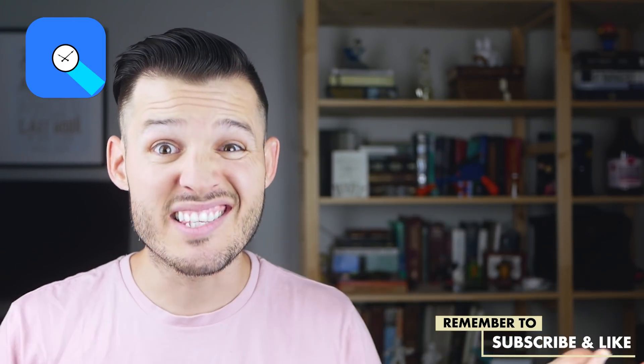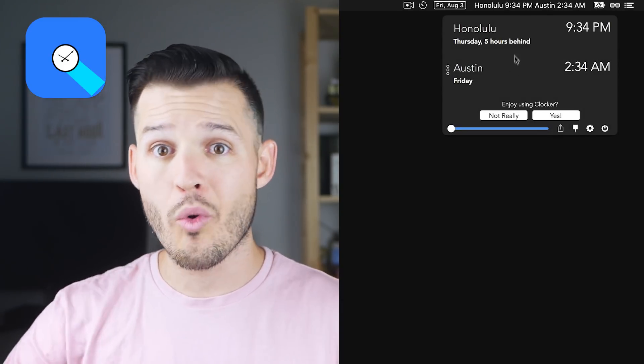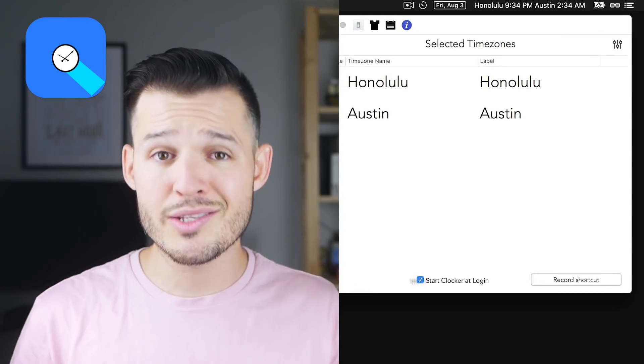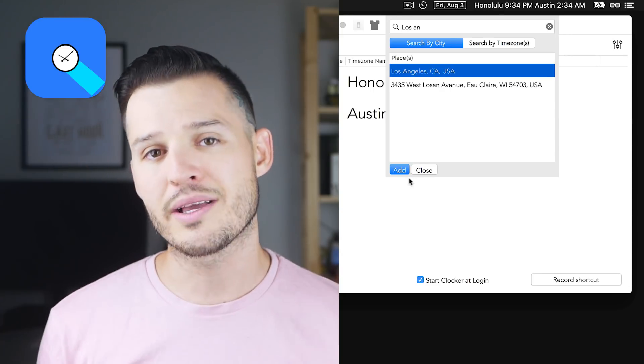The next item on my list is super crucial for me as a remote designer and it's called Clocker. It's basically a clock, but this clock shows multiple time zones at once. I can program as many as I want and have them sitting up there — when are they at lunch versus when I'm at lunch, when do they start versus when I start, when can we meet up, when is a team meeting? It all makes so much sense to just see it right there in the menu bar.